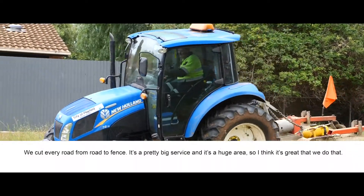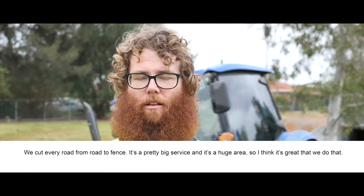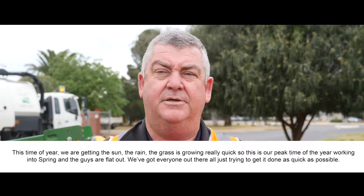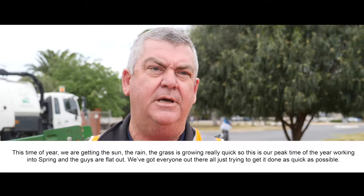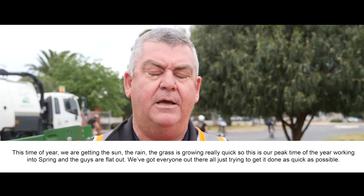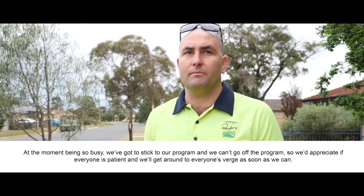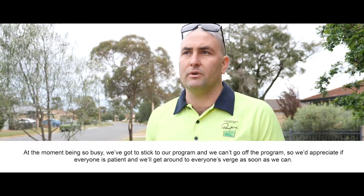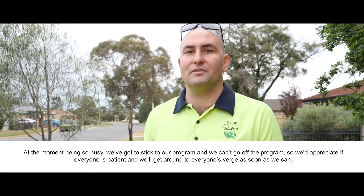We cut every road from road to fence. It's a pretty big service and it's a huge area, so I think it's great that we do that. This time of year with the sun and the rain, the grass is growing really quickly. This is our peak time of year, working into spring, and the guys are flat out. We've got everyone out there just trying to get it done as quick as possible. At the moment, being so busy, we have to stick to our program — so we'd appreciate if everyone would be patient and we'll get around to everyone's verge as soon as we can.